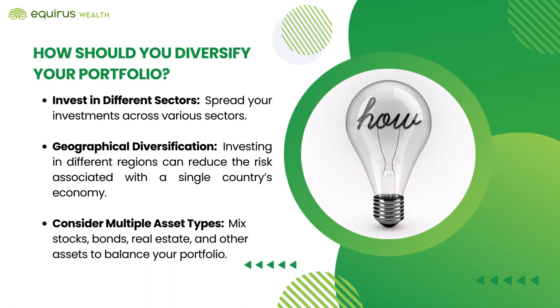How should you diversify your portfolio? Invest in different sectors — don't just focus on one industry, spread your investments across various sectors. Geographical diversification: investing in different regions can reduce the risk associated with a single country's economy. Consider multiple asset types — mix stocks, bonds, real estate, and other assets to balance your portfolio.